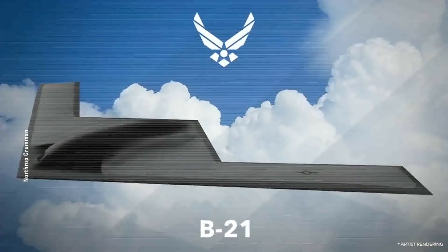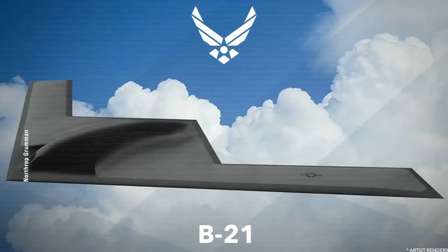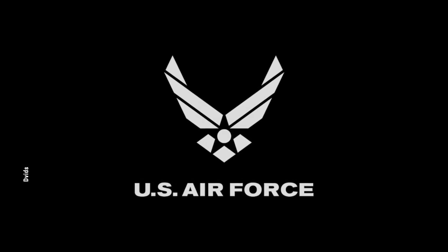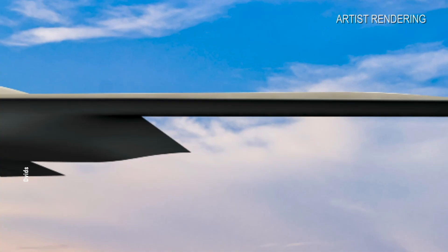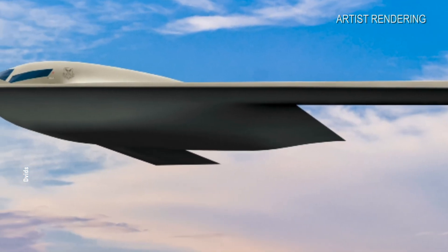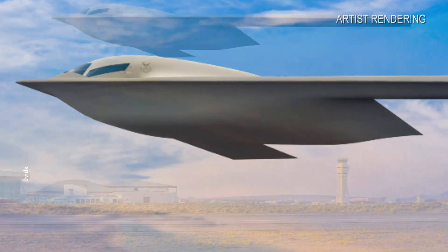Welcome back to our channel. Today we've got some exciting updates on the B-21 Raider, the stealth bomber from the United States. If you're new here, make sure to hit that subscribe button for more defense-related content. Now let's jump into the details.